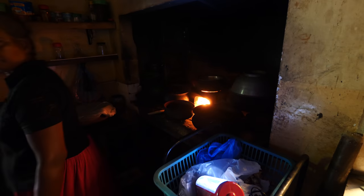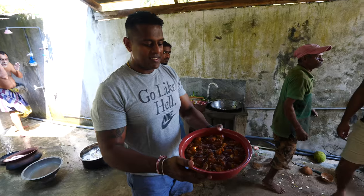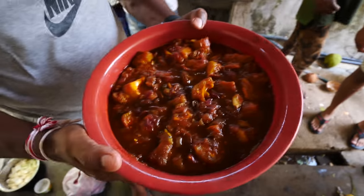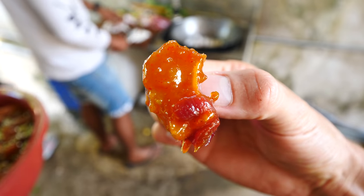You can already smell the spices in the air, and Auntie is in charge of cooking in the back. They have a normal gas stove and also the old-fashioned fire stove to get the flavor. And they have the mango chutney prepared. The family is very well known for this.